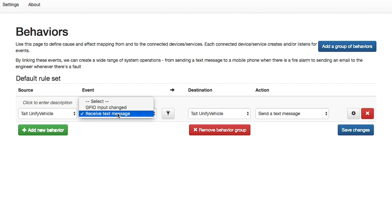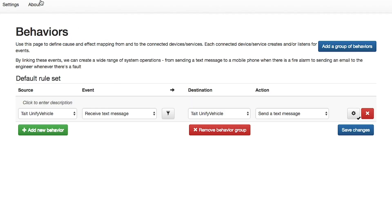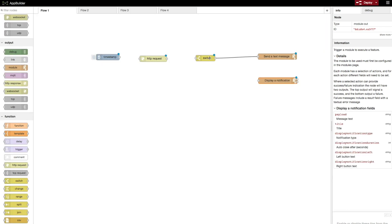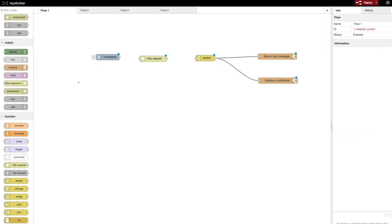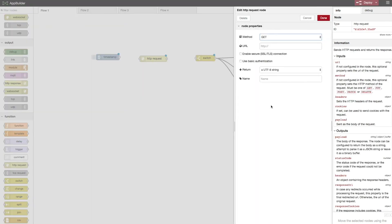The Tate Application Builder provides two intuitive interfaces for creating applications. There is the Behaviors interface, which allows you to build simple applications easily using drop-down menus. There is also the Flows interface, which allows you to build more complex applications by dragging and dropping boxes. Integrators can easily create and deploy applications to the Unified Vehicle platform using either of these interfaces.